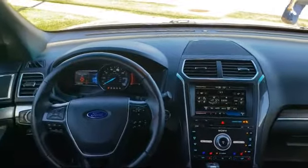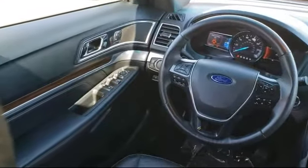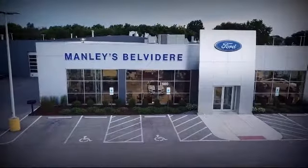So come visit us here at Manly Belvedere Ford — you'll be glad you did. We're located at 1800 North State Street in Belvedere.